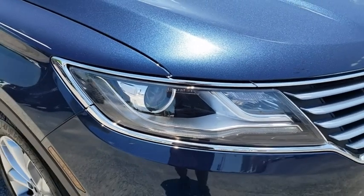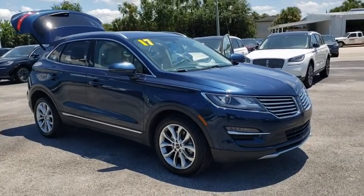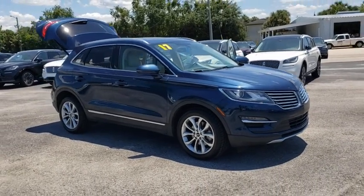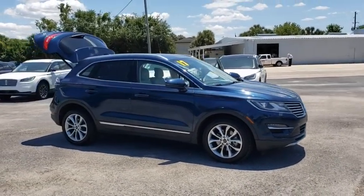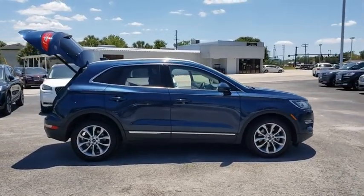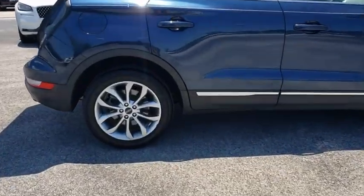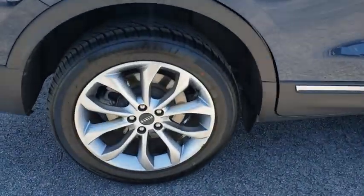Looking for the right vehicle? Check out the 2017 Lincoln MKC. The Lincoln MKC is a stylish and nimble handling luxury crossover vehicle. With a long list of standard features, the MKC is sure to please. The exterior and interior offer a contemporary look that is sure to turn some heads.